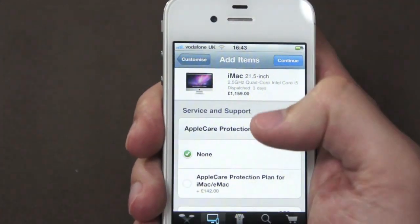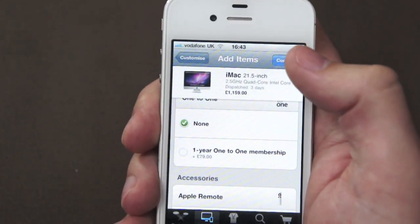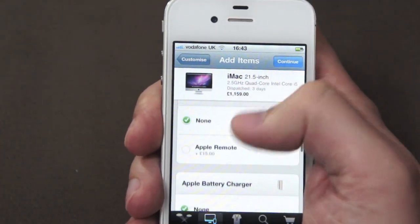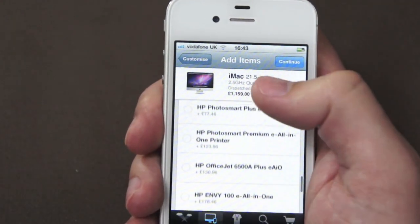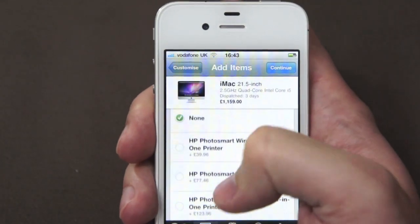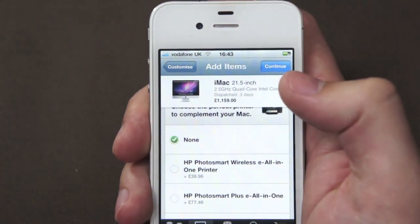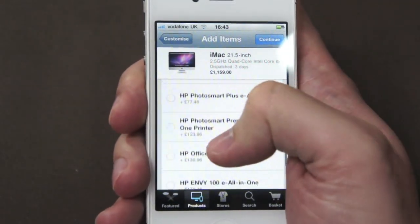If you press continue again, you can choose whether you want the Apple Care Protection Plan or a one-to-one membership so you can go into the store for free and get tutorials. You can also add an Apple Remote or Apple Battery Charger — basically anything you could do online, including any promotions. For instance, in the UK online store you can get HP PhotoSmart printers for a lot cheaper than you'd normally get them.